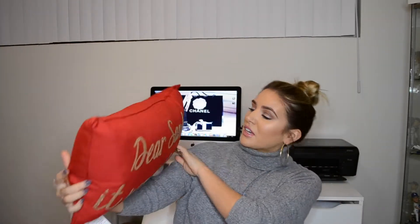I also got a couple of pillows. This one says 'Dear Santa, it wasn't me,' which is super cute — I thought it was perfect to add to my couch. And then the second pillow says 'Noelle.' Silver and red, and then silver and gold, totally ties into my concept. Hopefully it works out.